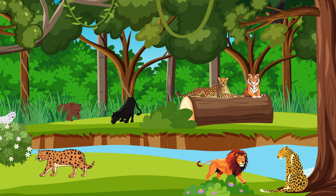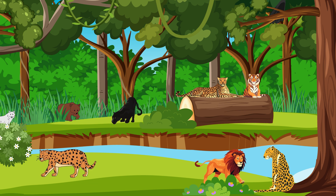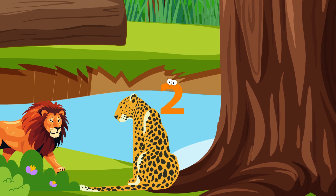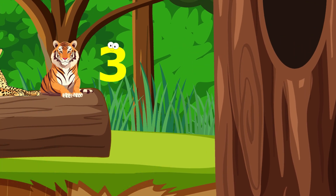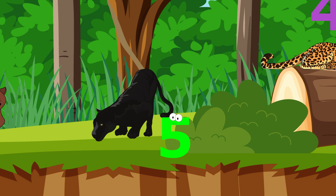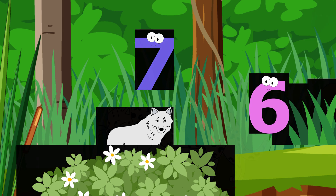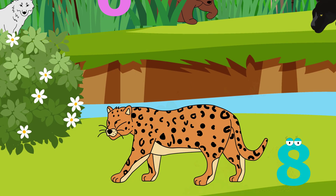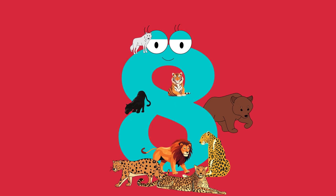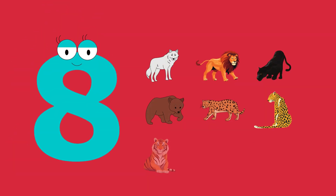I hear some animals getting ready to roar. How many animals do you see? Let's count them. One, two, three, four, five, six, seven, eight. Eight roaring animals. Eight, eight, eight animals.